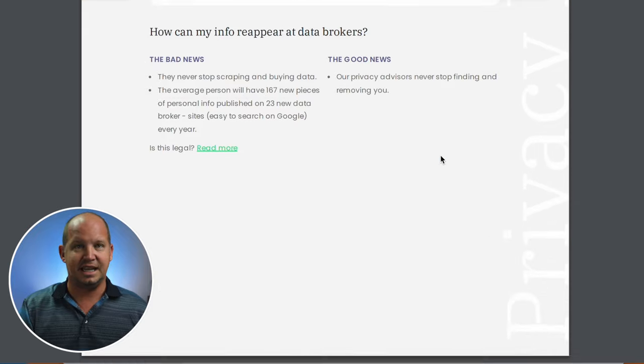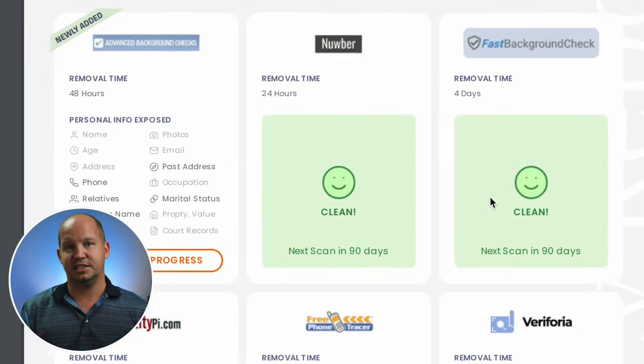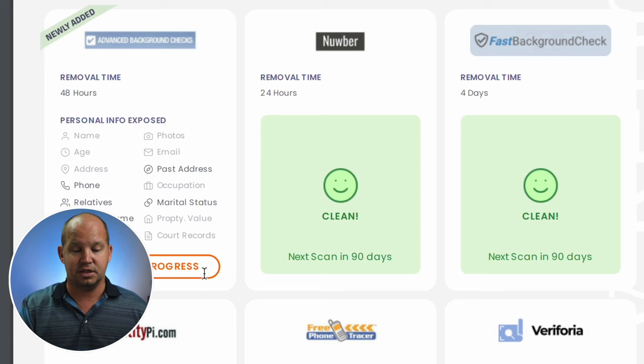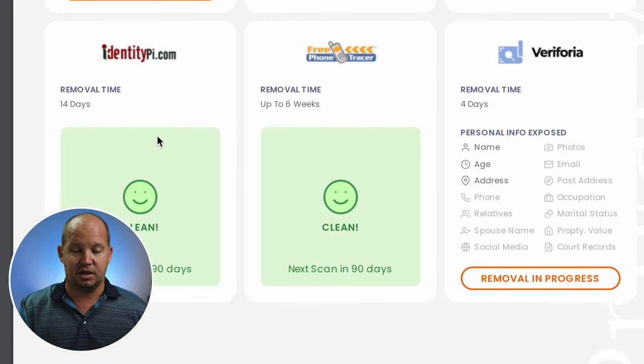Matching listings removed — here's where it gets into detail. I get to see exactly which data brokers have my data, which ones have been removed, which ones are currently being requested. You can see they've newly added this one, Advanced Background Checks, and they're in the process of removing my data from there.